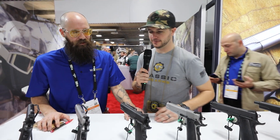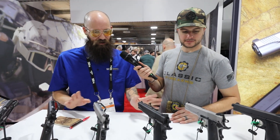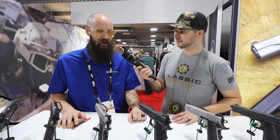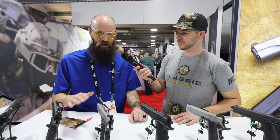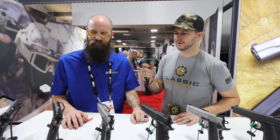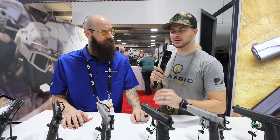Definitely liking the finish on this one. We have stainless steel options on just about all of these, especially in the upgraded versions. So the Carry and the Duty both have stainless steel options with all the same features, in both 9mm and .45 caliber.